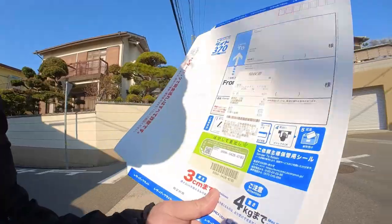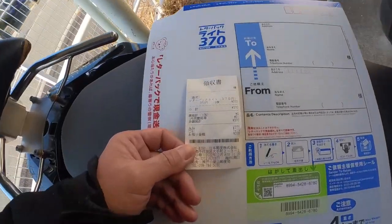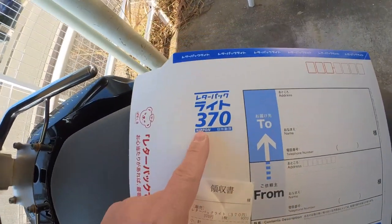So this is how to buy it. There are two sizes — I got the small size. Here is my receipt, it cost 370 yen.